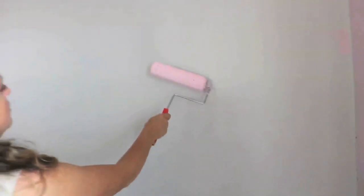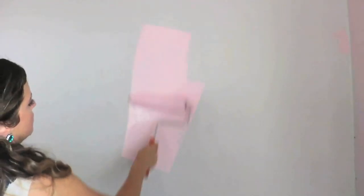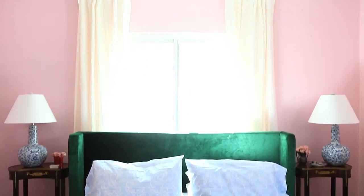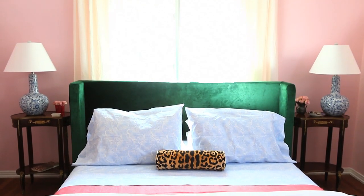Welcome to my new room! You voted for the light pink, and so here we are. And I really, really, really love it. I think it's really fun and it's light.